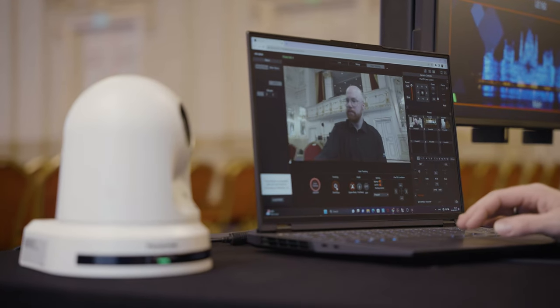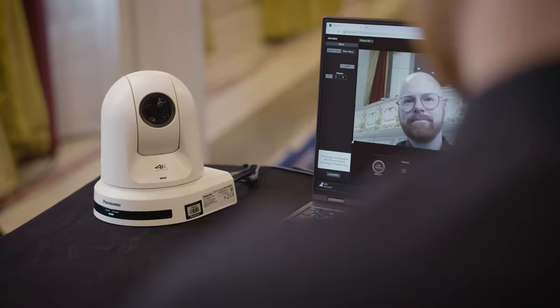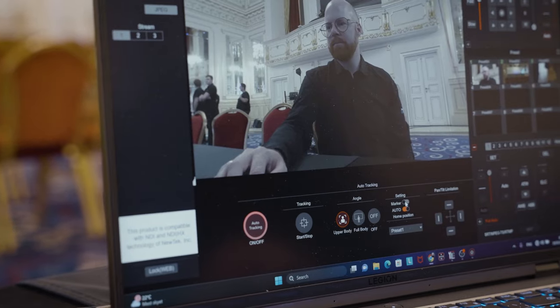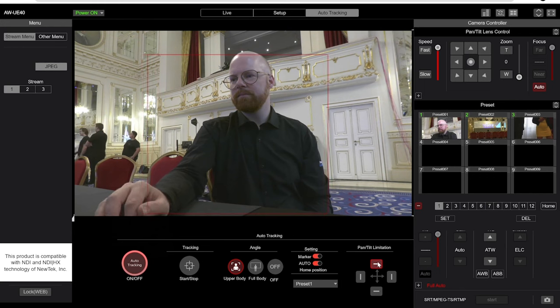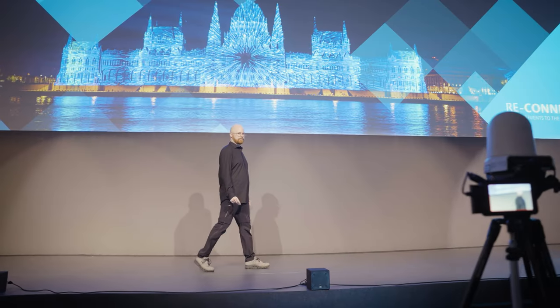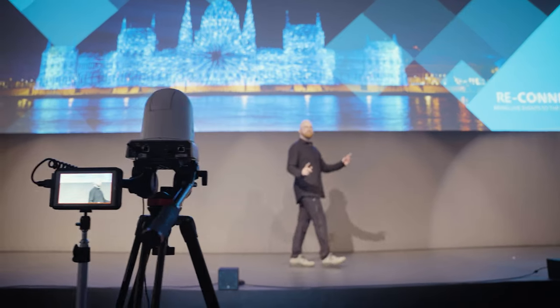The control interface looks just like our already available high-end auto-tracking system named AW-SF100, which we will talk about briefly later in the video. Here you can choose the angle, enable the marker, set pan-tilt limitations, lock out the audience, as well as select go-to position, presets and so on.